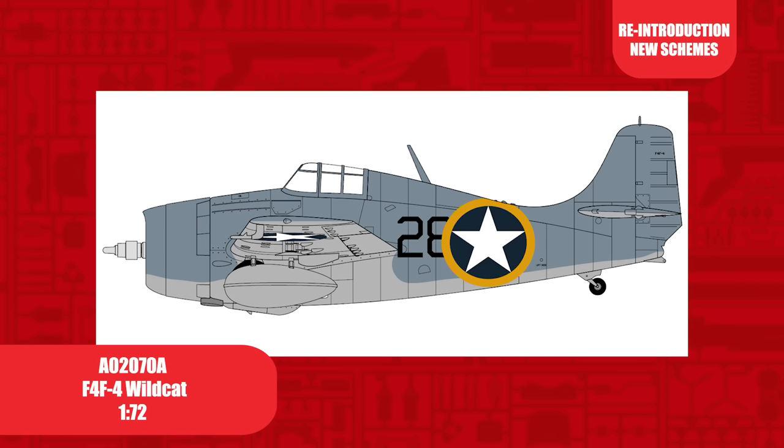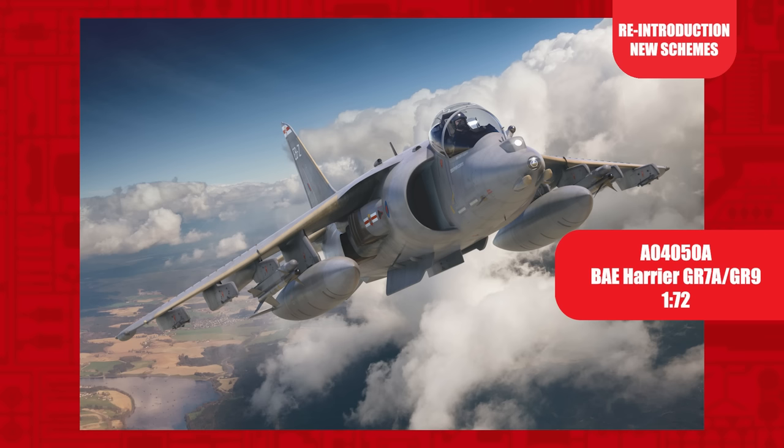A 2015 tooling, the 1/72nd scale F4F Wildcat. This release includes two new decal options. The first decal option shows an aircraft that took part in the Allied invasion of North Africa, Operation Torch, flying from the USS Ranger.